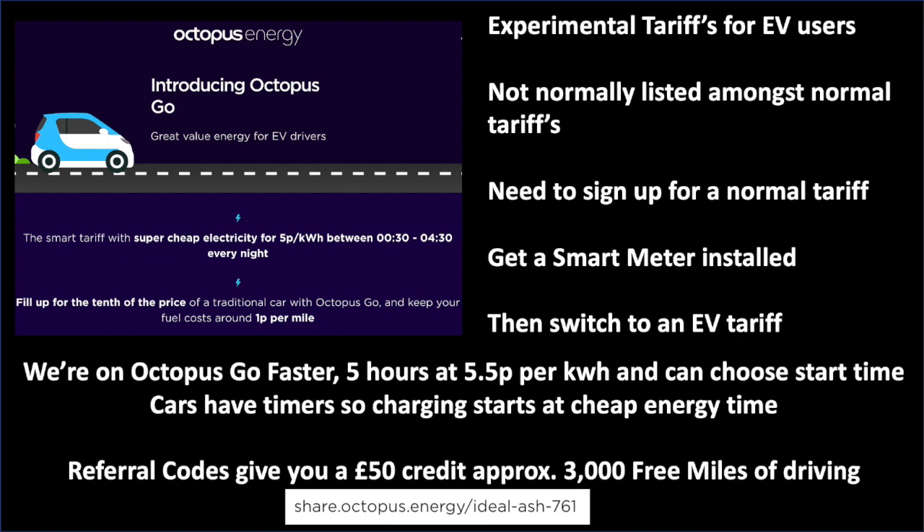Worth mentioning referral codes. Octopus give you a referral code that you can share with friends and family. If somebody uses that code, you both get £50 each — which I've worked out to be about 3,000 miles of free driving. If you've got a friend with Octopus as their energy provider, ask for their referral code. If you don't know anyone, feel free to use the referral code at the bottom of the screen — I'll put it in the comments so you can copy and paste it. You get £50, I get £50, and we both get 3,000 miles of free driving. It's an absolute no-brainer.